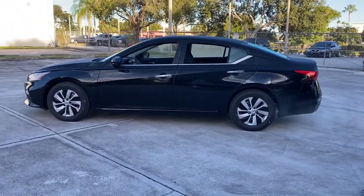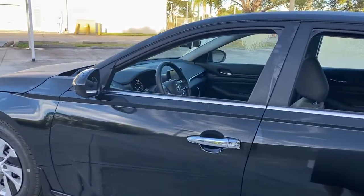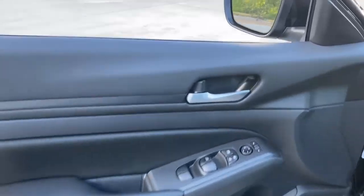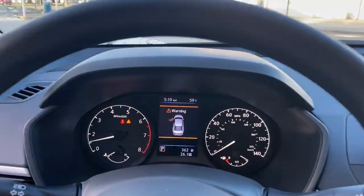The following are some of this vehicle's highlighted options: keyless entry, backup camera, remote engine start, keyless start, Bluetooth connection, steering wheel audio controls, stability control, traction control, intermittent wipers, and pass-through rear seat.